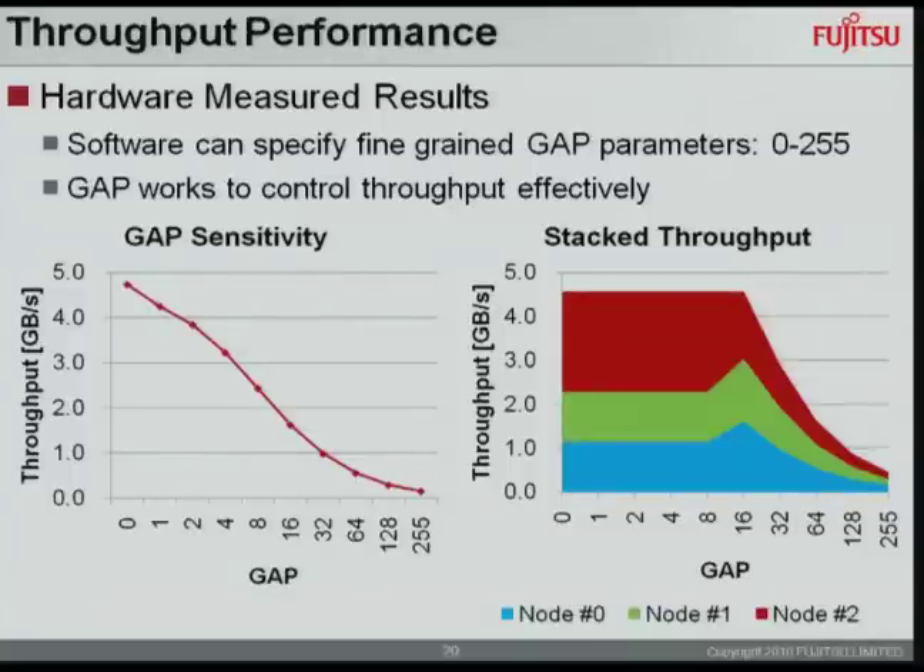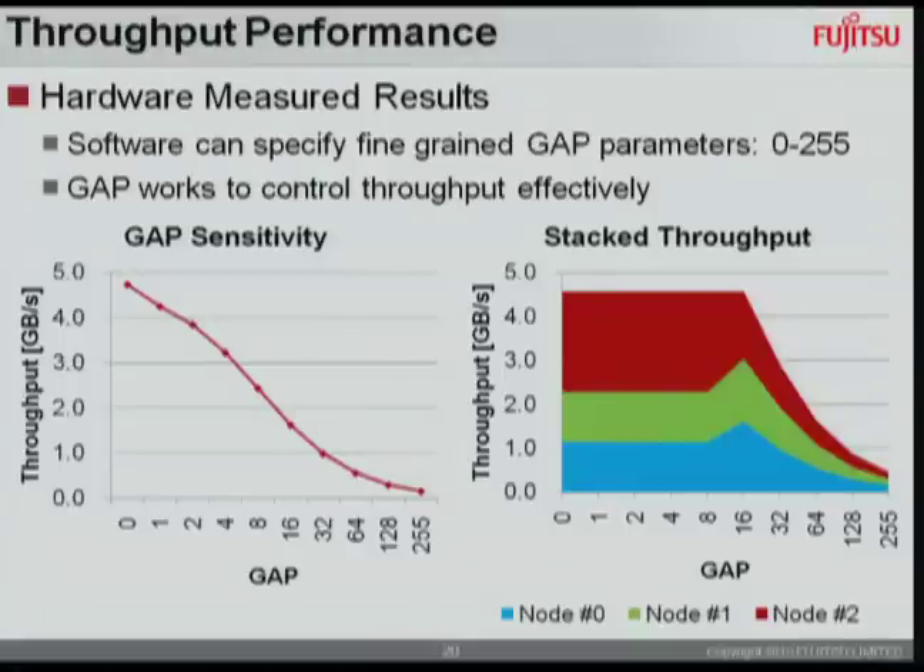Performance results show that the gap parameter controls throughput of the communication engines. In the three-node congestion example, at a gap of 60, every three nodes achieve equal traffic and best performance. In the left area, throughput is saturated and nodes 0 and 1 can use only quarter throughput.